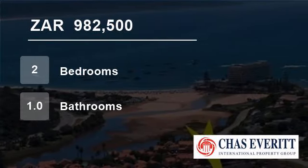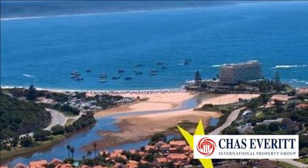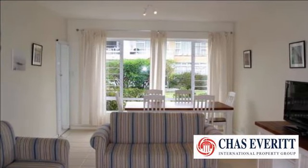Welcome to this two-bedroom flat for sale in Plettenberg Bay, South Africa for R982,500. Seaside Longships Plettenberg Bay Apartment for Sale.